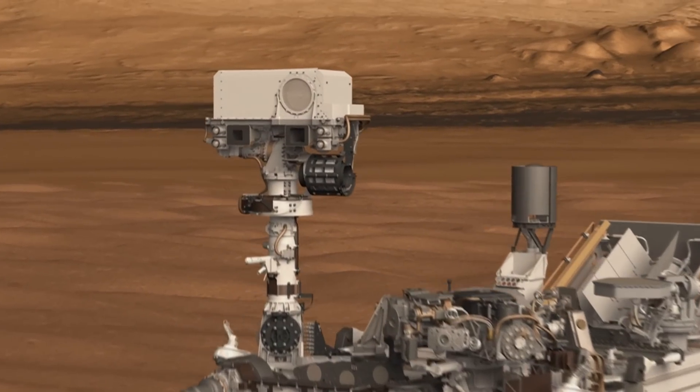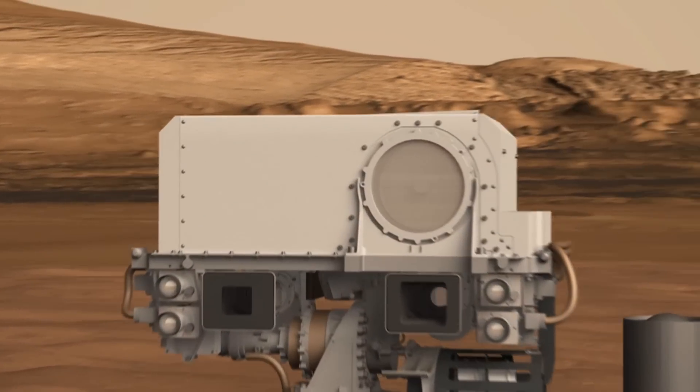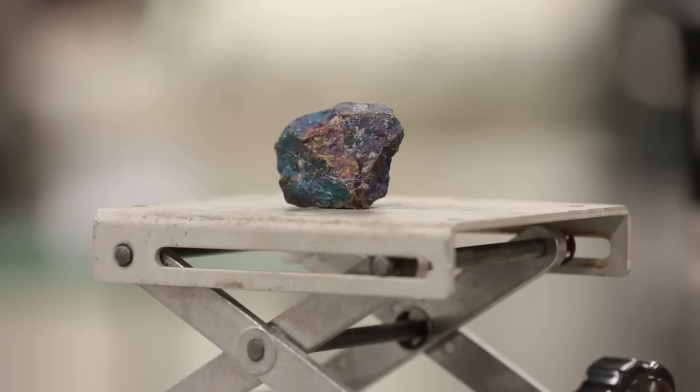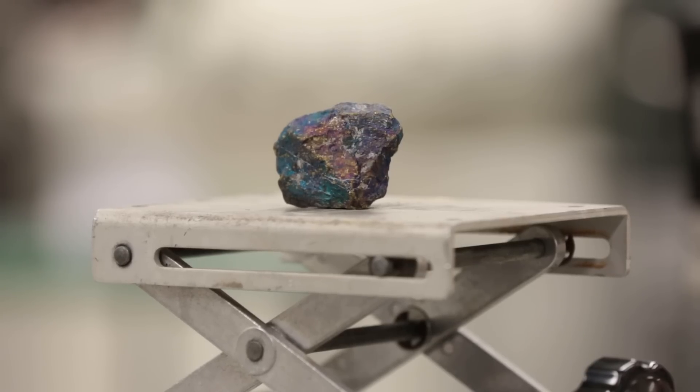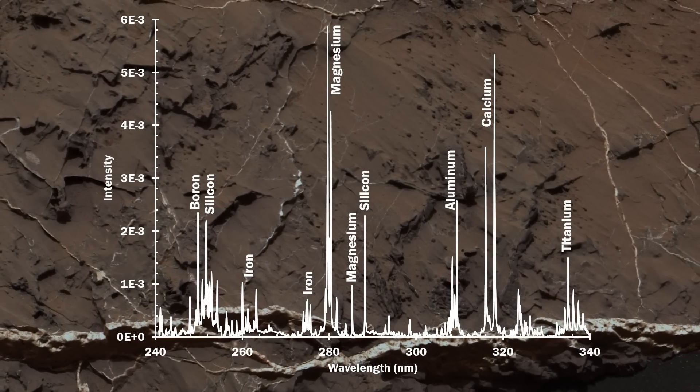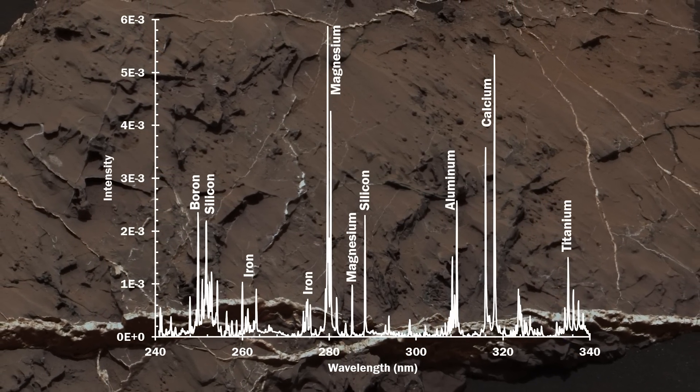We use the ChemCam instrument, which was built here at Los Alamos in collaboration with the French Space Agency. We take a laser and fire it at a target nearby, and those elements get excited. When those elements are excited they emit light, and when we look at that light we can see that there's boron and all the other elements in there.